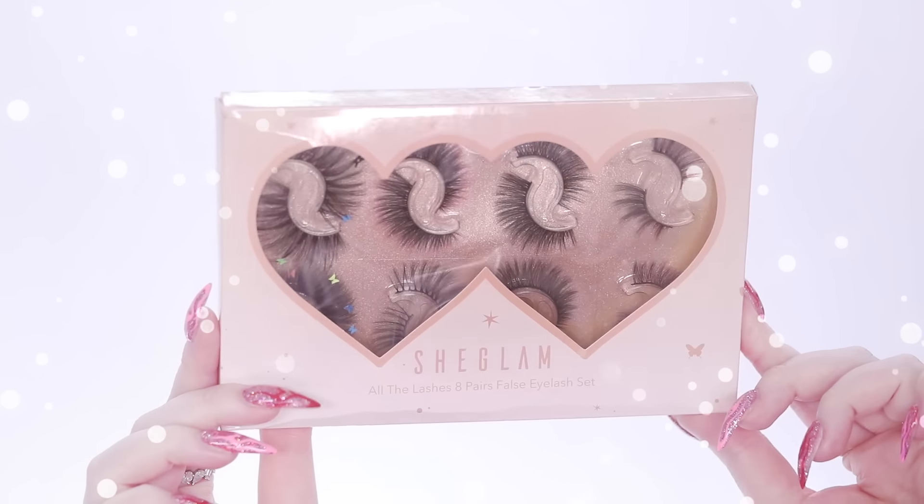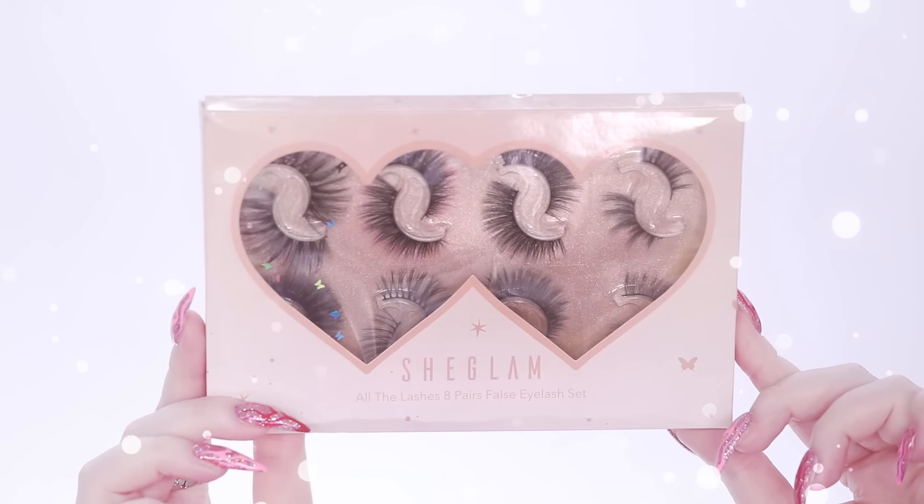Now I see you looking at my lashes. These are part of an eight-piece lash set. There was this one pair that had cute little colorful butterflies on it and it's so cute — it adds a certain color and cuteness to this dark, smoky, dramatic look. I'm here for this look today — I am living the glam life.